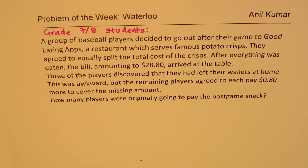A group of baseball players decided to go out after their game to Good Eating Apps, a restaurant which serves famous potato crisps. They agreed to equally split the total cost of crisps. After everything was eaten, the bill amounting to $28.80 arrived at the table. Three of the players discovered that they had left their wallets at home. This was awkward, but the remaining players agreed to each pay $0.80 more to cover the missing amount. How many players were originally going to pay for the post-game snack?